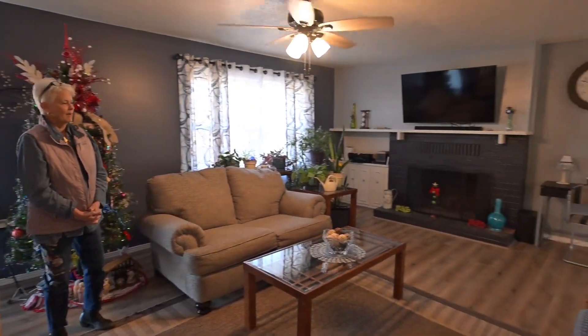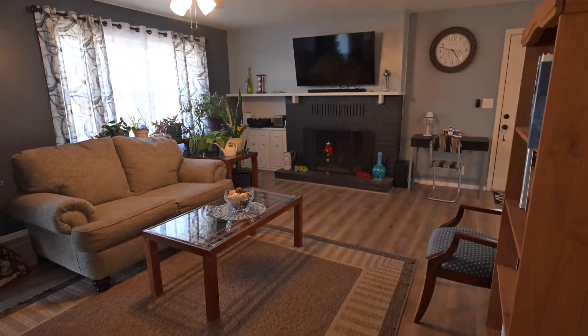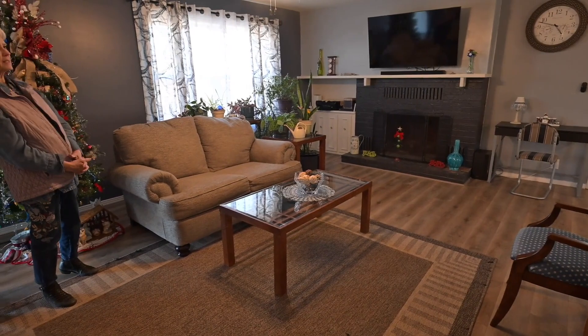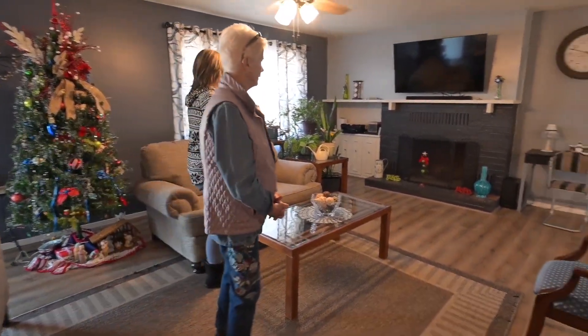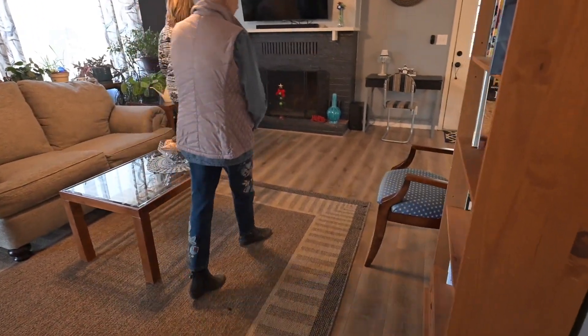This is just such a beautiful place. It's been repainted. She's done a really nice job of color. Very cute. Brand new floors.